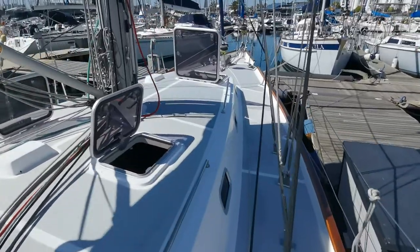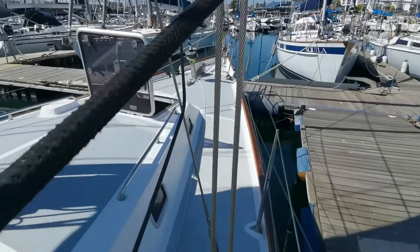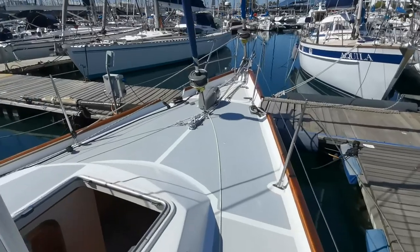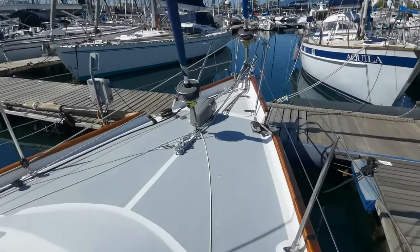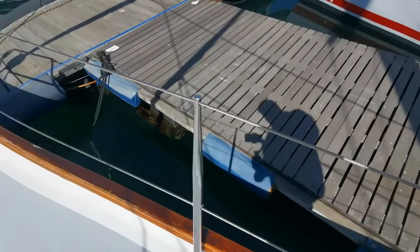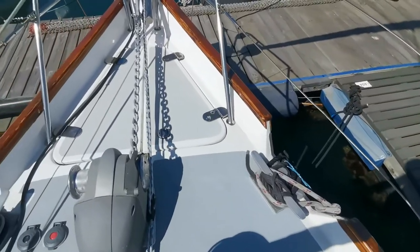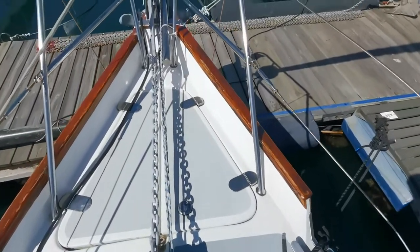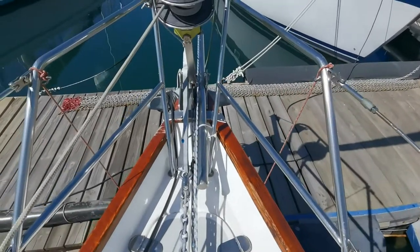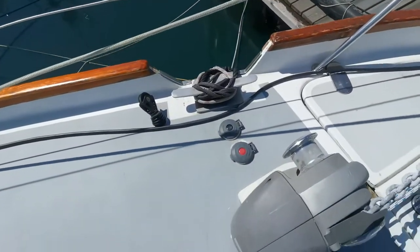We've stepped on board and we're going to just make our way around. Notice the nice flat flush decks, lovely toe rail down there — you're not going to slip over there that easily. Heavy-duty cleats and, as I was saying about the ground tackle, this is a no-nonsense setup here. Also got the swivel for the chain to untangle itself.